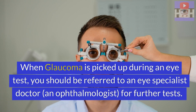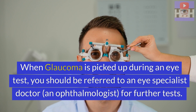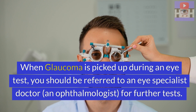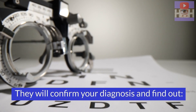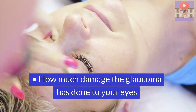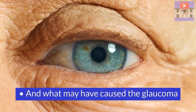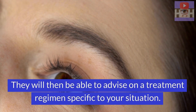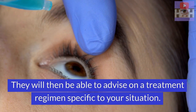When glaucoma is picked up during an eye test, you should be referred to an eye specialist doctor, that is an ophthalmologist, for further tests. They will confirm your diagnosis and find out how far the condition has developed, how much damage glaucoma has done to your eyes, and what may have caused the glaucoma. They will then be able to advise on a treatment regimen specific to your situation.